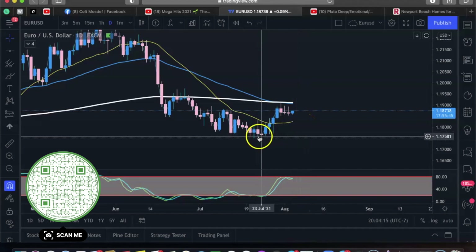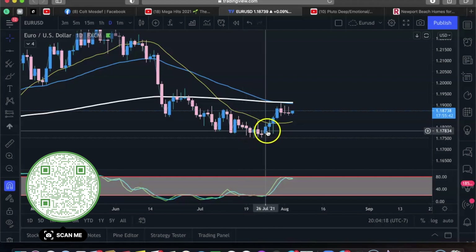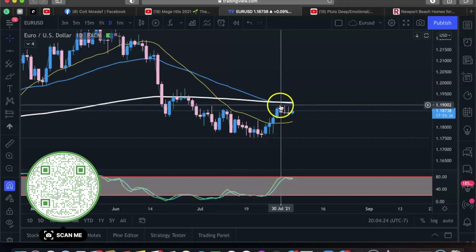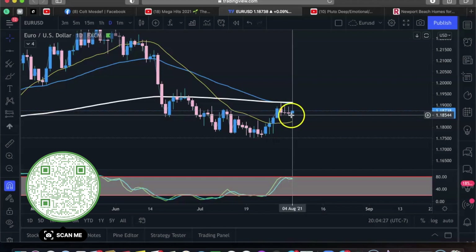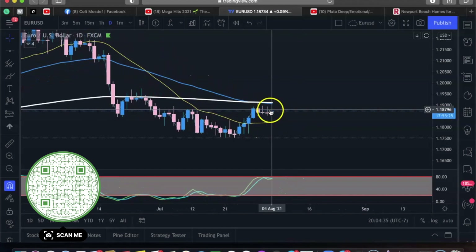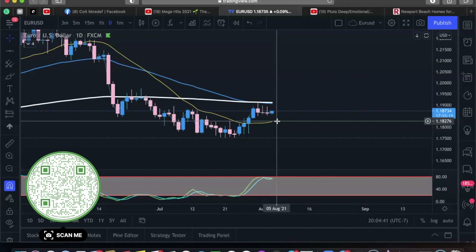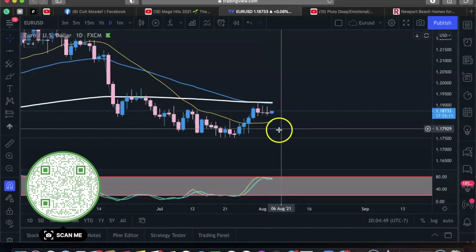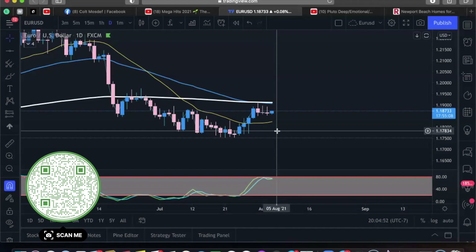We can see we have a doji right here that formed at this low, and it looks like we're now going into an uptrend since we did break this resistance right here. It looks like this could be a higher low forming. The previous daily candle does look like a doji — the wick on top is longer than the wick on the bottom. Looking at the stochastics, they're crossing, which might be confirmation of a reversal, but honestly this doesn't look like too perfect of a setup, so I might pass on it.